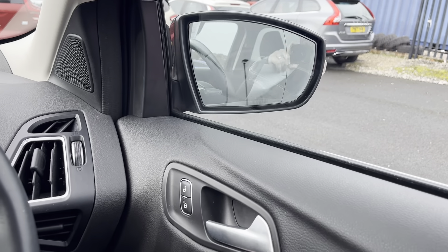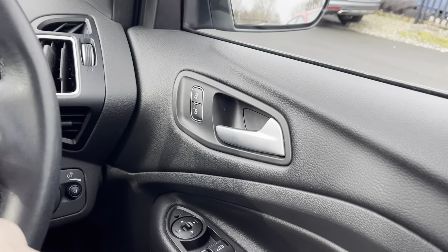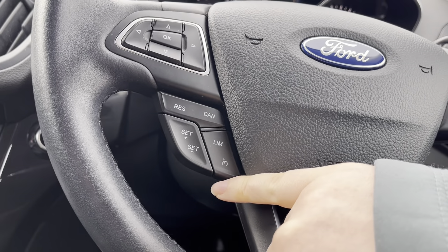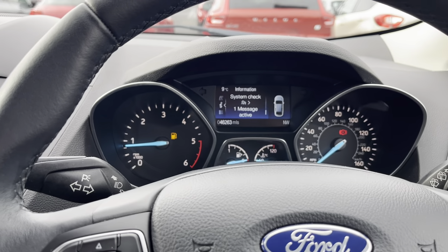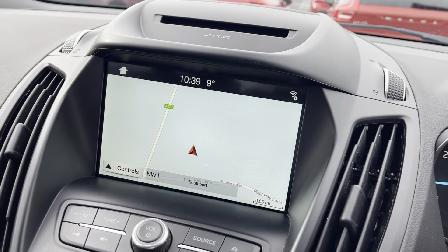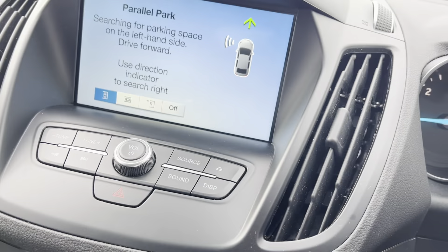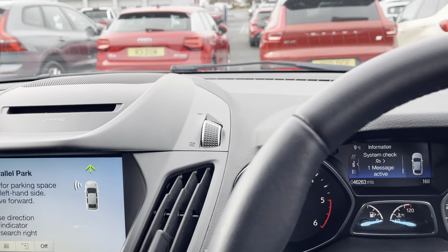Electric folding mirrors, electrically adjusted mirrors. Multi-functional steering wheel — bluetooth on this side, cruise control here, and controls for your radio here. The display is in front. The car itself has done 46,263 miles. Sat nav in the centre, air conditioning, parking sensors on and off just there. You've also got self-parking — just press that button there and that does all that for you.